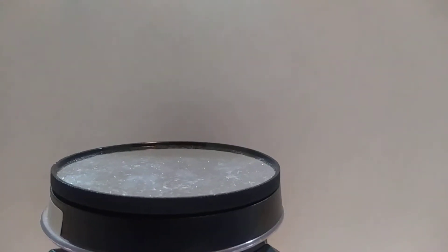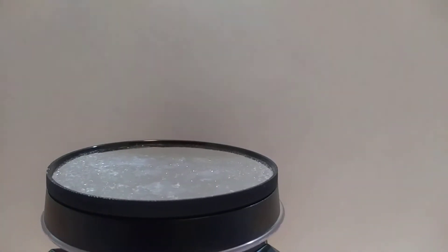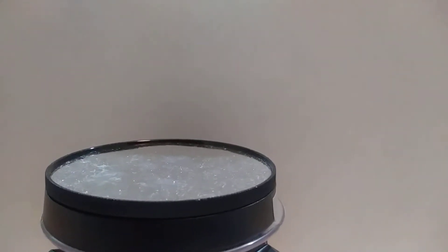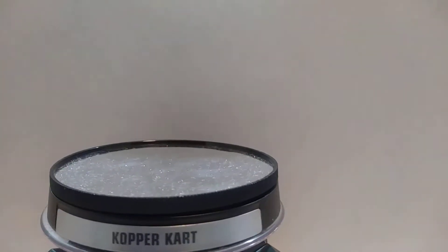Hi YouTubers, this is JR's Diecast Cars back with another video. I'm going to show you some cars I found in the store last Thursday. I got a couple of Matchbox and a couple of Hot Wheels.